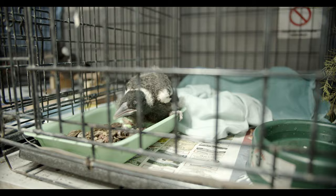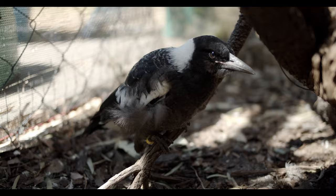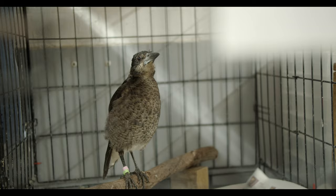Don't kidnap healthy orphans — they want to be out there with their parents. They don't want to be in care where it's stressful, and we want to prioritise our resources for sick and injured animals like these ones that have had injuries and disease.